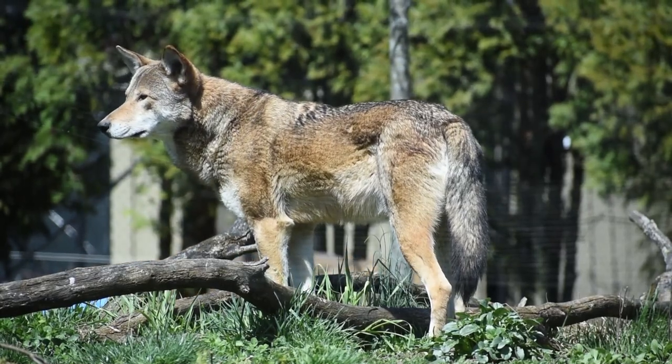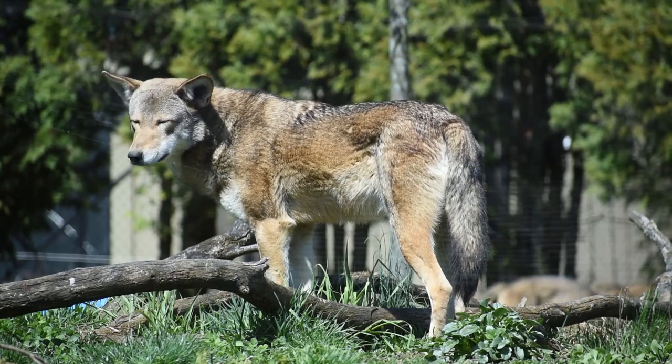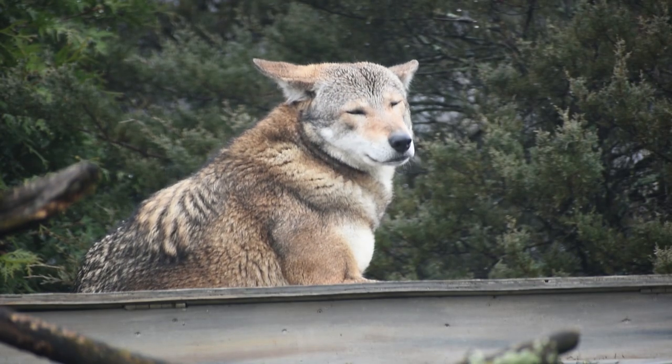Red wolves actually used to be native to most of the eastern United States. Currently there are only about 20 of them left in the wild, so we have a very strong program with the red wolves here in the zoos.